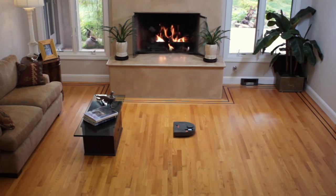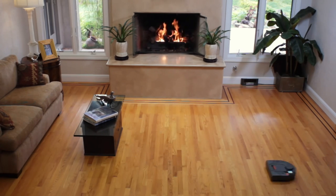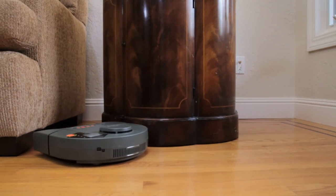Because of its intelligent cleaning path and knowledge of the room, the robot cleans faster and cleans the entire area. Best of all, NITO avoids bumping into furniture or objects — it simply vacuums around them.